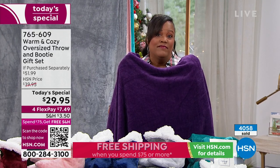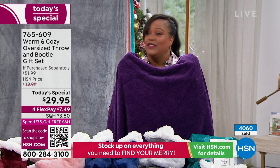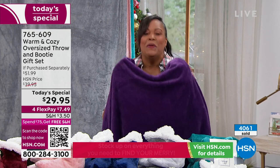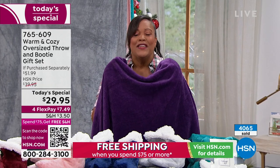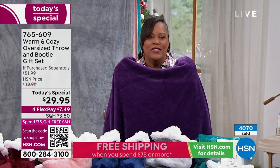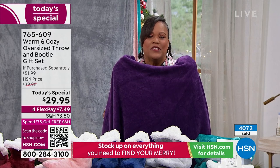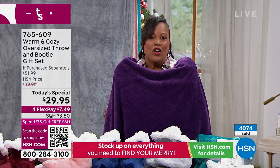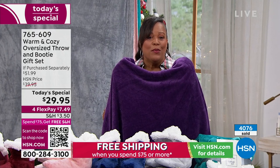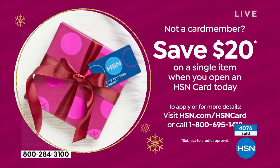If you want to take even more money off — it's already a $52 deal that we made $29 — if you apply for your HSN card, we give you an extra $20. Apply it towards this purchase. Call the number on your screen or go to hsn.com and take the $20 off so that this is $9.95.